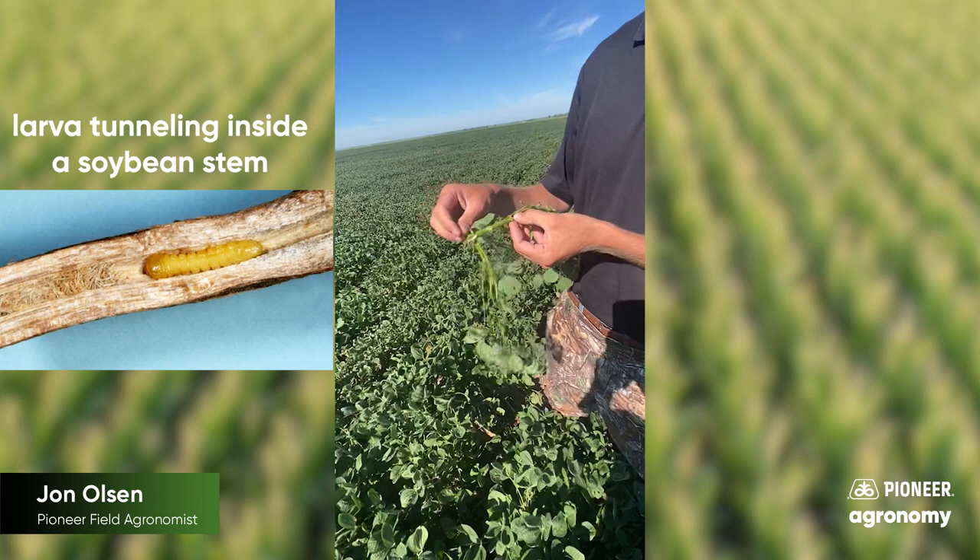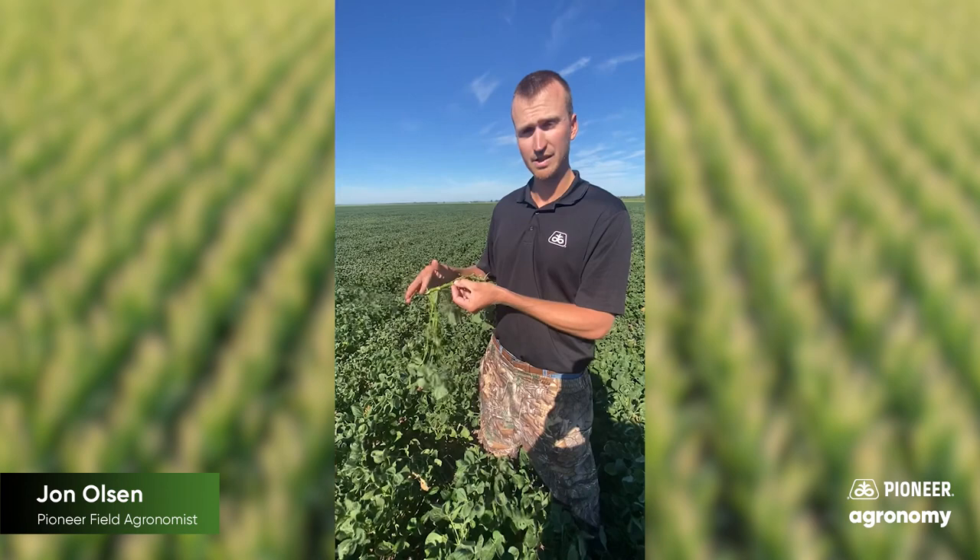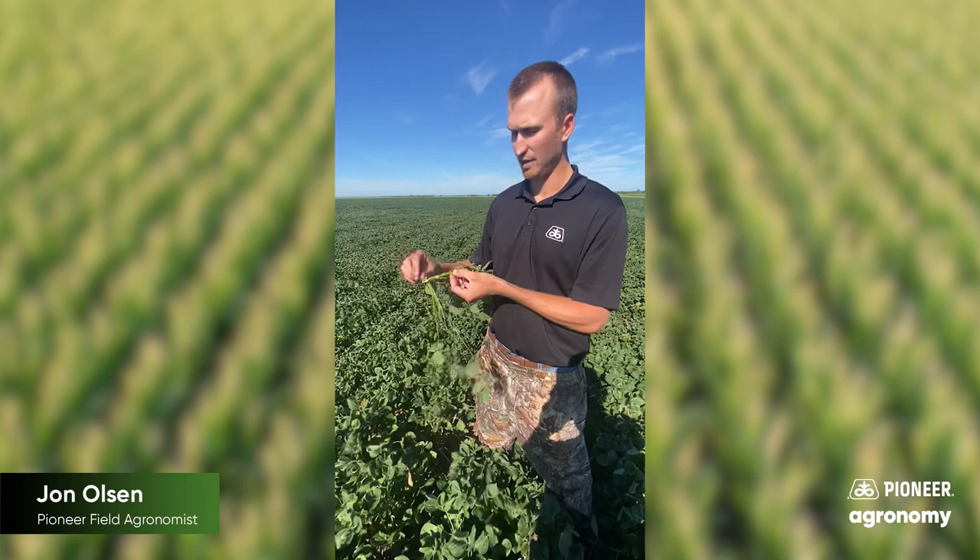And it's going to girdle it out and create this little overwintering home down here. And when it does that — when this plant reaches maturity is about when that happens — this will get very susceptible to lodging. And you'll see this stem break off right, probably an inch or less above ground level, and that plant will just fall over.